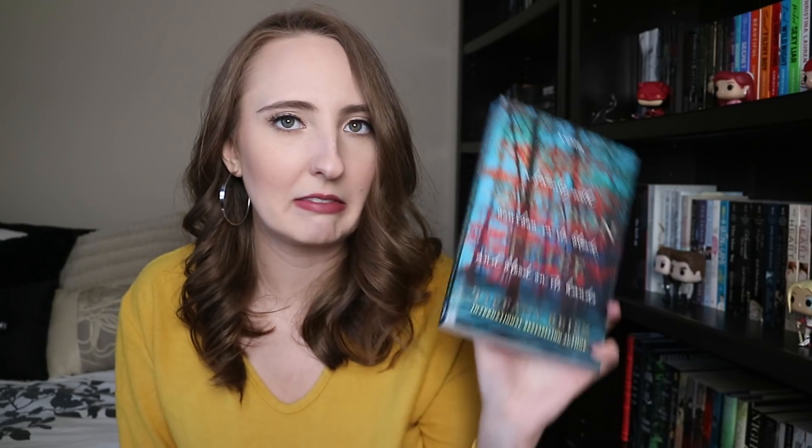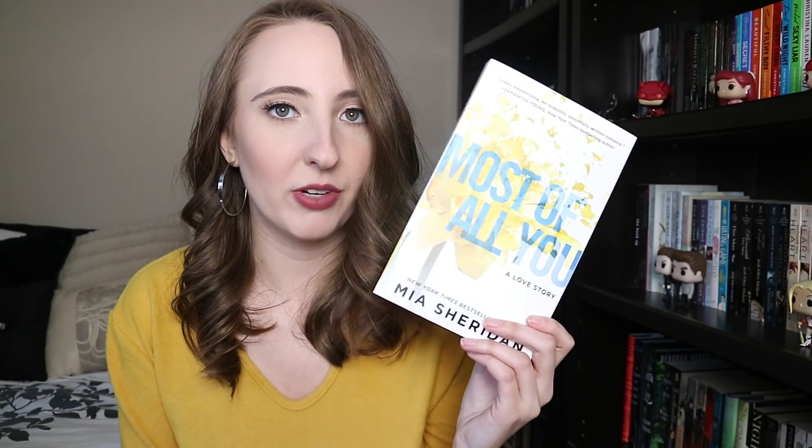Then I got The Bourbon Thief by Tiffany Reisz — I never know how to pronounce her name. I've never read any of her books but I've heard amazing things about the Siren series and her books in general, so I decided to ask for one for Christmas. My parents also got me Most of All You by Mia Sheridan, which I've been meaning to read. I've heard great things about this specific book.